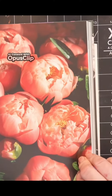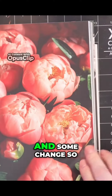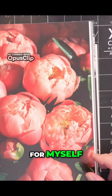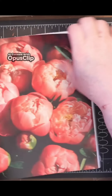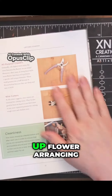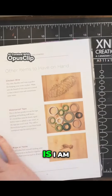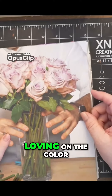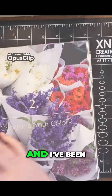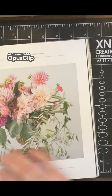I saw a used copy come up for sale for about ten dollars, so I bought a copy for myself. I'm not taking up flower arranging, by the way — what I'm doing is loving on the color. I've been drawing and painting bouquets.